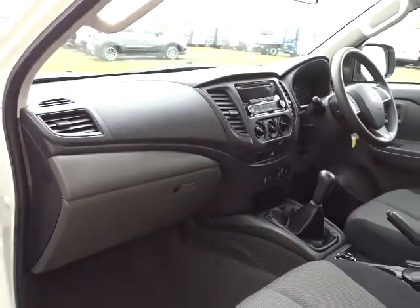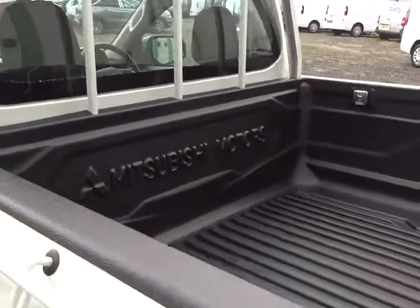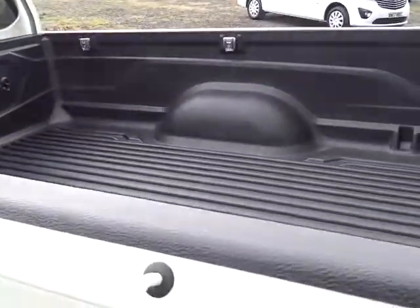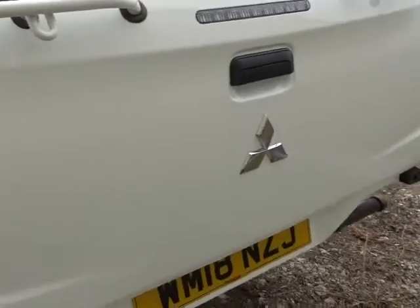It comes with excellent all-round vision and really good load space area, with a flat bed which comes with a drop down tailgate.